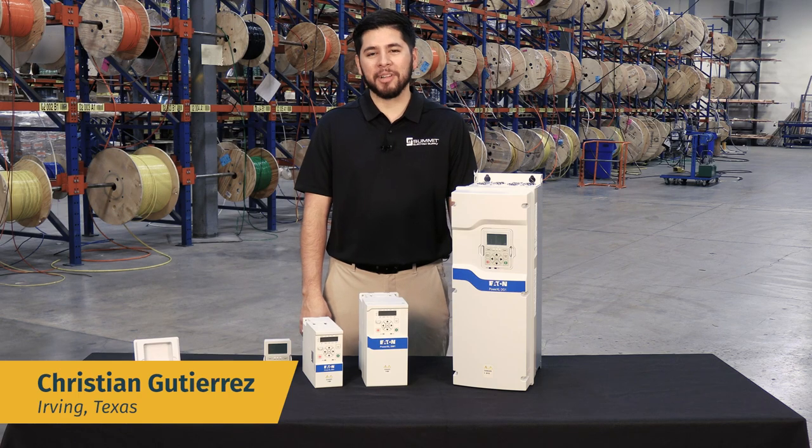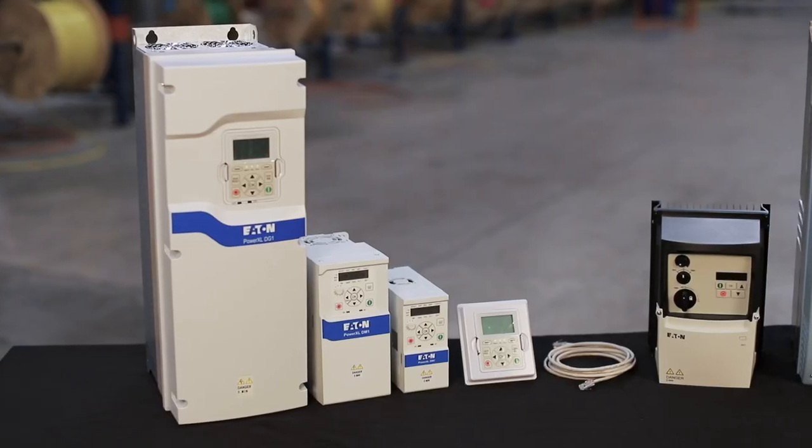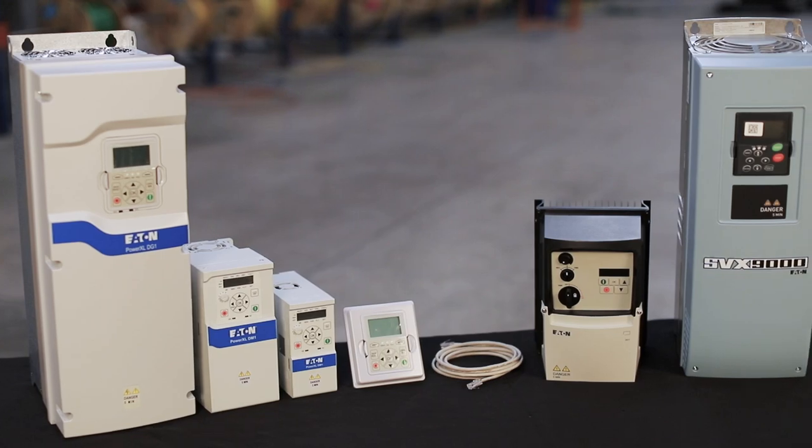Hi, I'm Christian with Summit Electric Supply in Irving, Texas. We are one of the largest suppliers of Eaton VFDs in stock and ready to ship.